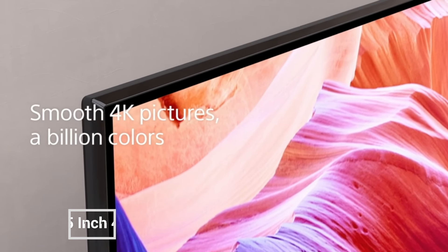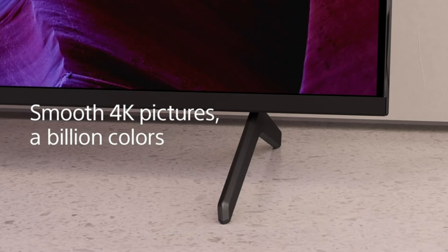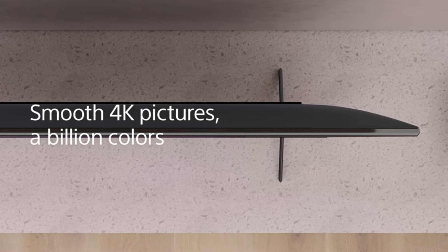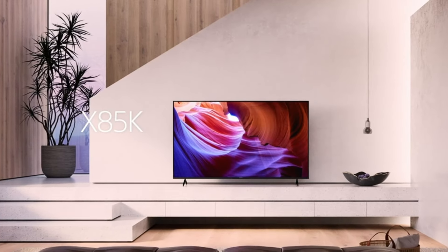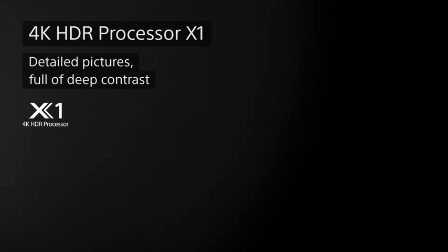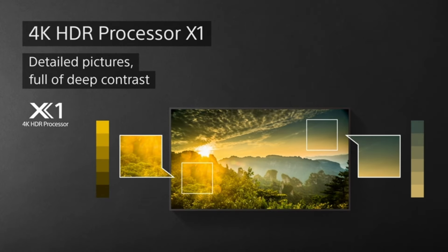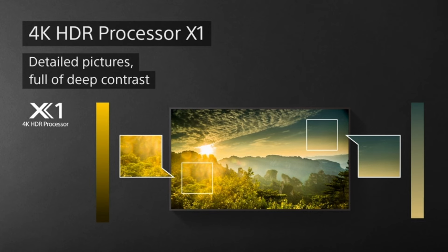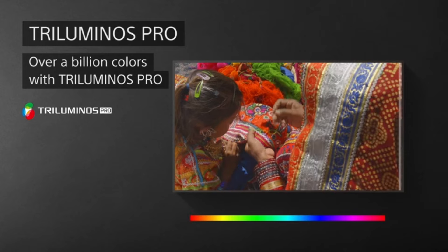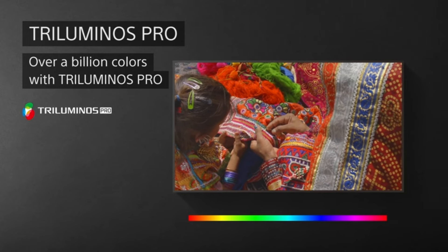The Sony 55-inch 4K Ultra HD TV X85K series is a high-performance LED TV that offers stunning picture quality and a variety of features to enhance your viewing experience. It features a 4K Ultra HD resolution with over 8 million pixels for lifelike images, and it supports Dolby Vision HDR for enhanced contrast and color. The X85K series also has a native 120Hz refresh rate for smooth motion, making it ideal for watching fast-paced content like sports and action movies.